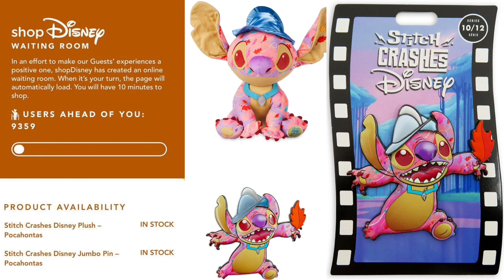Shout out to my girl Cherise — this is a screenshot from when she was online trying to get these items. You can see it tells you how many users are ahead of you, which was 9,359, and below it tells you the product availability. The items in the waiting room were the Stitch Crashes Disney Pocahontas plush and the pin.